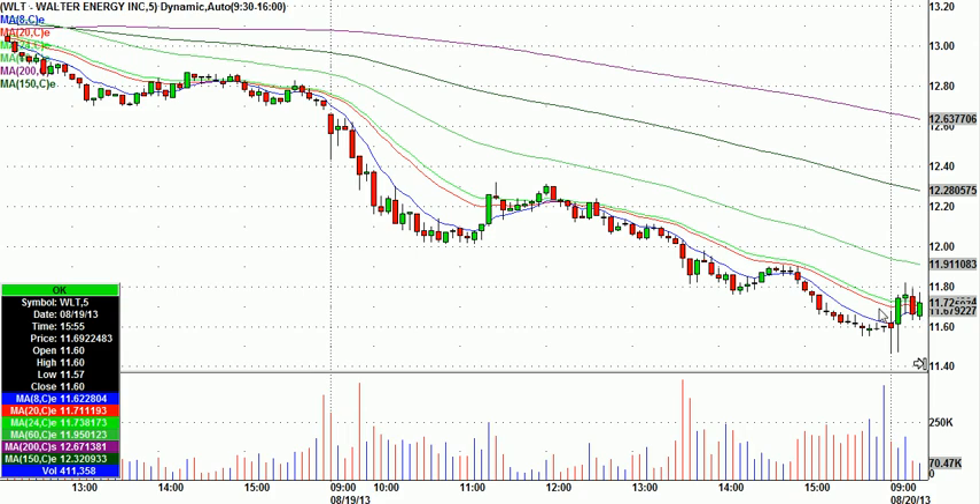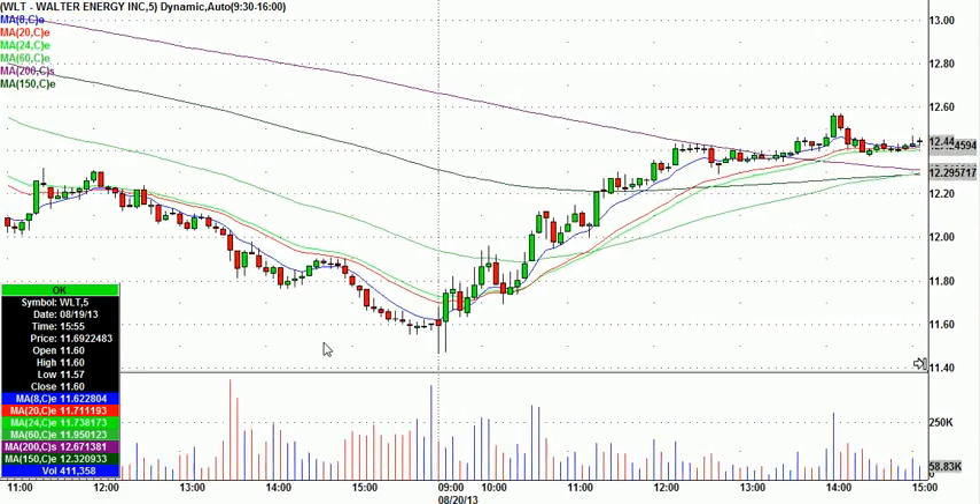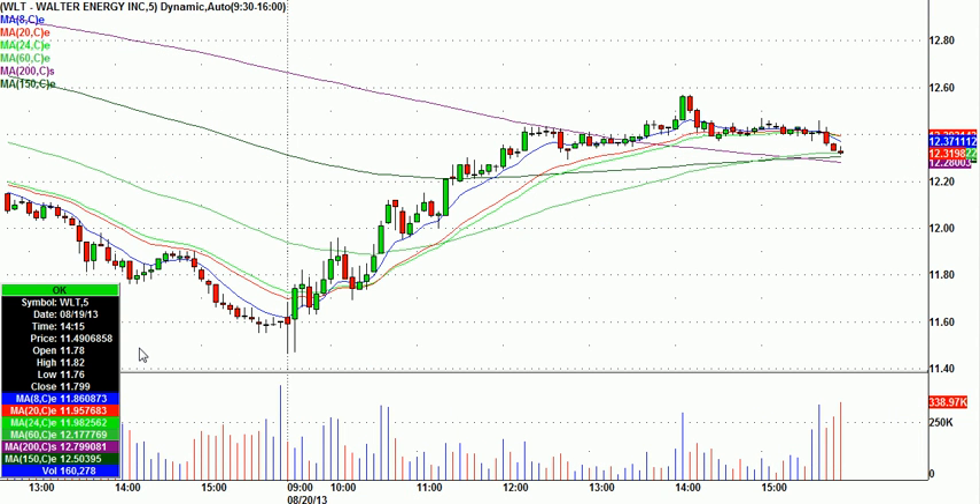Went ahead and called it long if it broke this green candle's high, 11.78 with 11.62 stop, and worked like a charm, and went all the way to 12.57 — so almost 80 cents in our favor on 16 cents risk.